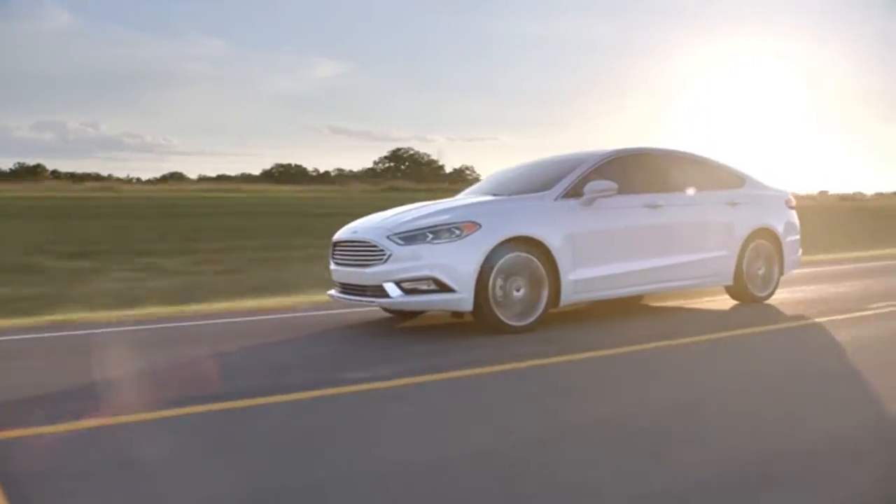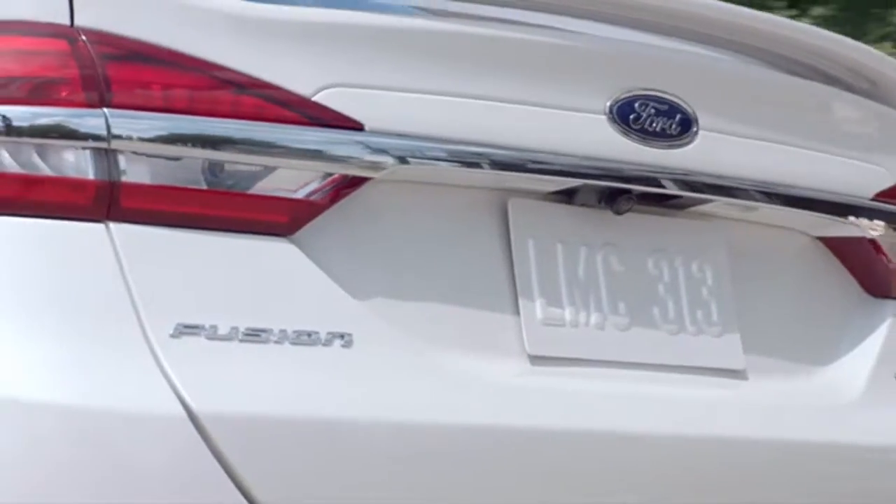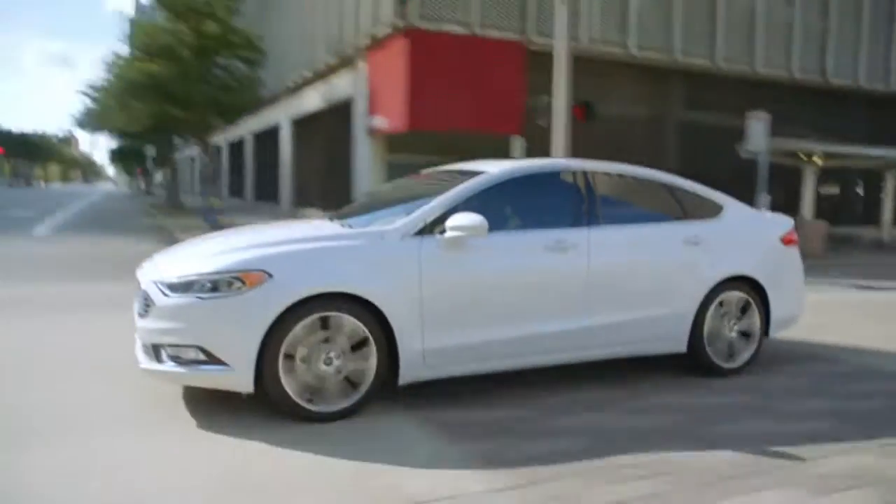And so much more. Striking looks coupled with innovative design and smart technology — Ford Fusion will turn heads.